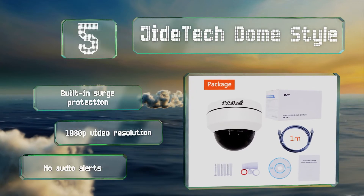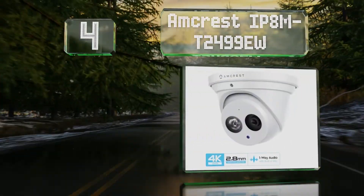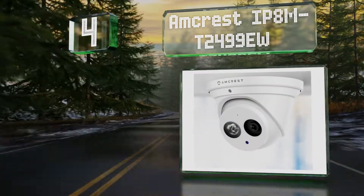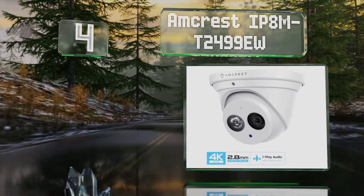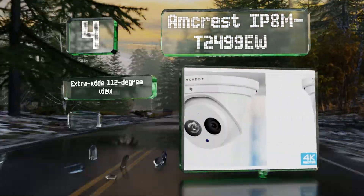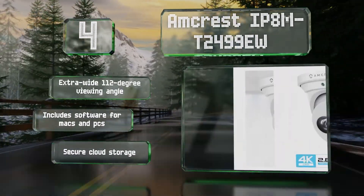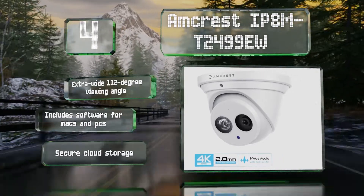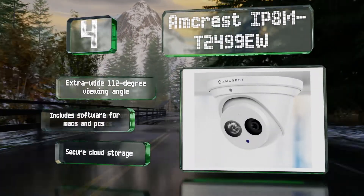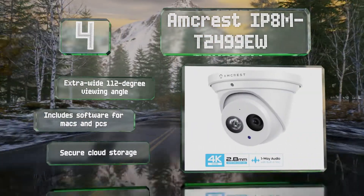At number 4, with both audio and motion alerts, the Amcrest IP8M-T2499EW is highly sensitive and will play footage on smart devices using its free native app. It's encased in a strong metal housing and has been tested for weather resistance in extreme conditions. It boasts an extra-wide 112-degree viewing angle and secure cloud storage. It comes with software for both Macs and PCs.